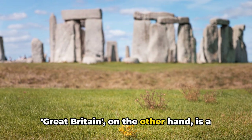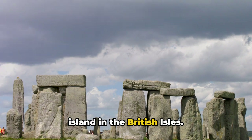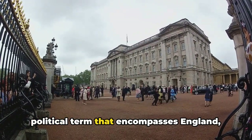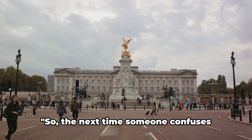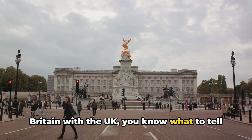Great Britain, on the other hand, is a geographical term referring to the largest island in the British Isles. And the United Kingdom? Well, it's a political term that encompasses England, Scotland, Wales and Northern Ireland. So the next time someone confuses Britain with the UK, you know what to tell them.